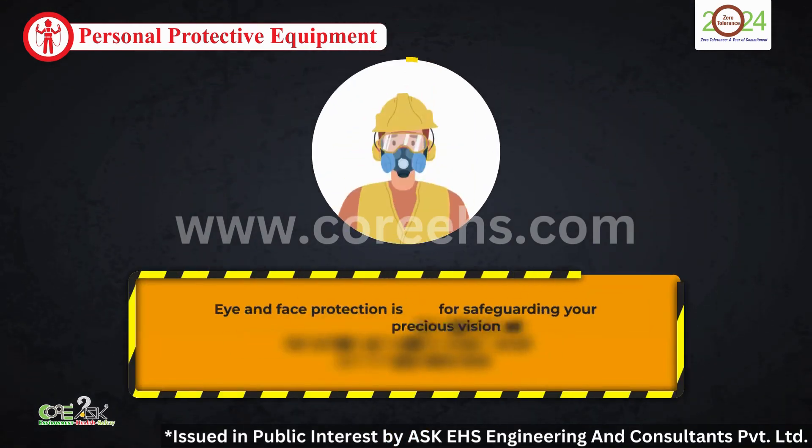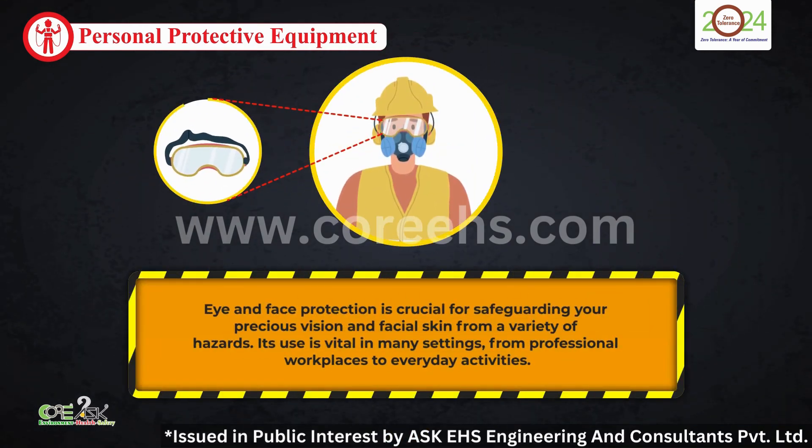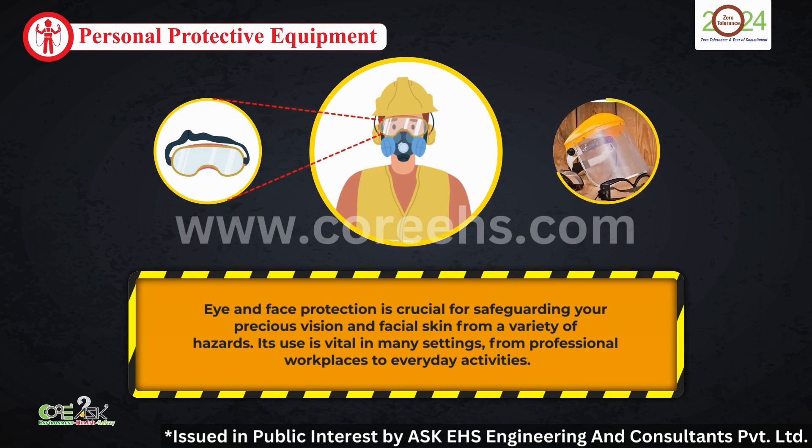Moving on to eye and face protection. These are vital for protecting your vision and skin from hazards. In any environment where debris, chemicals, or bright lights are present, safeguarding your face and eyes is non-negotiable.